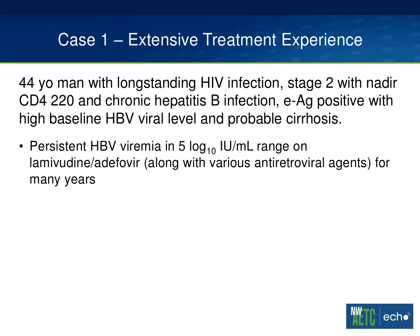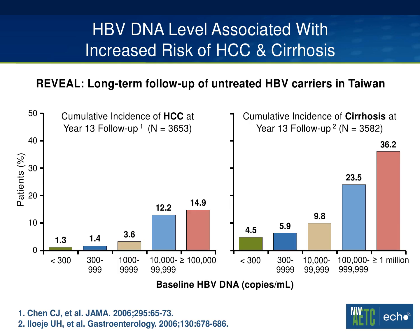The notable thing about his history was that he was on lamivudine and adefovir for a number of years, with persistent hepatitis B viremia in the five-log range. He was also on various antiretroviral combinations for many years. So I have two questions for you related to this context. First, what about this persistent hepatitis B viremia? Why am I making such a big deal about this? Well, the first point I want to make is that hepatitis B viremia is not a good thing. This is something you want to shut down, as ongoing hepatitis B viremia can have significant consequences.